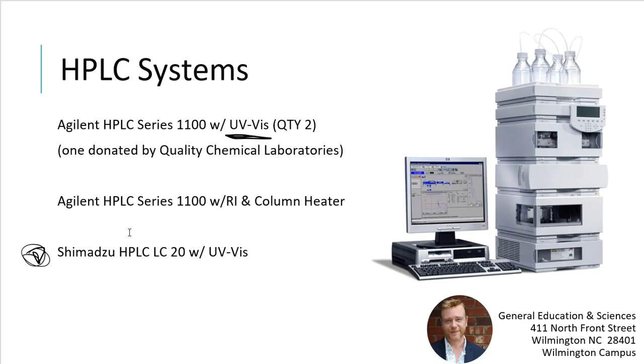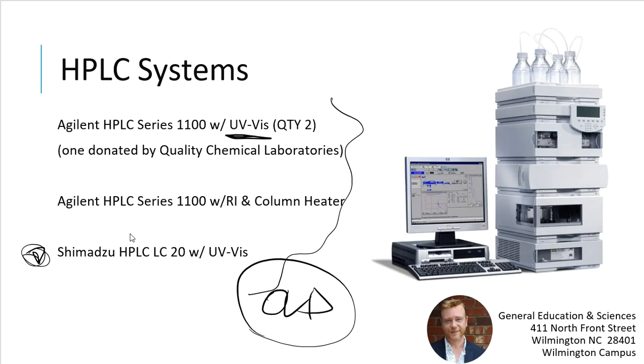The problem with our Agilent systems is that they are very old — probably dating back to 2010 or earlier. They are starting to fail more and more often. This past academic year alone we've had a number of failures. Even though we had four systems in the house, they've been failing left and right — whether it's the software, the computer, the pump, or the detector. It's very hard to maintain all four working at one time due to age. We have a total of four HPLC systems that students share.